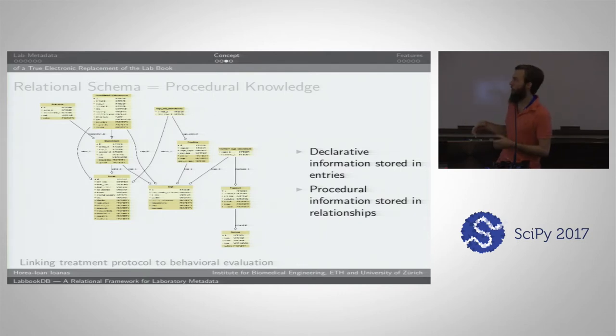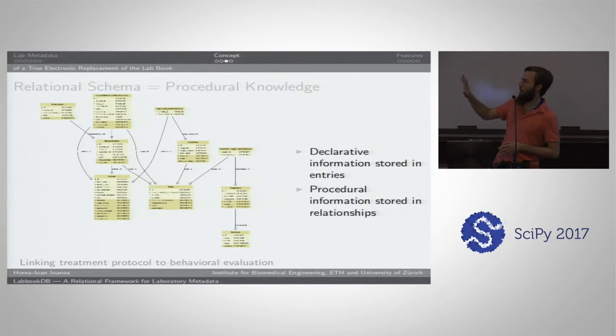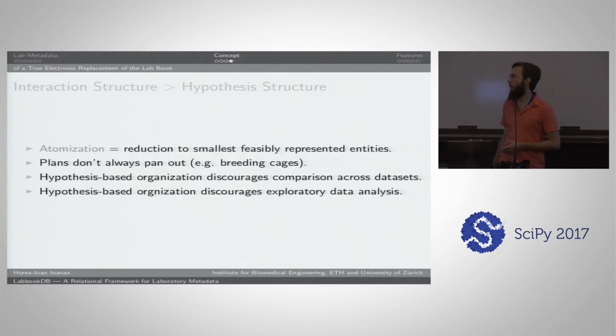You can of course do things differently, and that brings us to the point that interaction structure is more important than hypothesis structure. There are some other database management systems for lab work, but generally they tend to be very top-down and hypothesis-based — you have a class for an experiment, a class for a hypothesis. The problem is if you enforce the structure which you intended for your evaluation on the actual storage of the data, you will impede yourself from more freely or more exploratorily organizing the data. We use the term atomization — the smallest feasibly represented entity which interacts with each other. You track the cage, not the lid and the bottom of the cage separately.